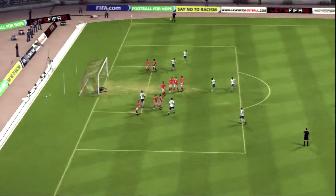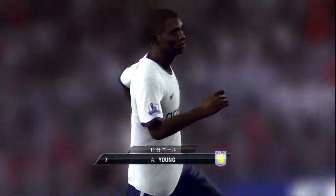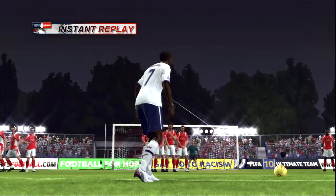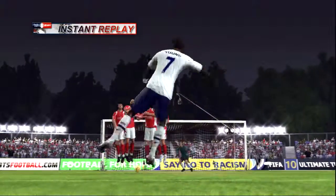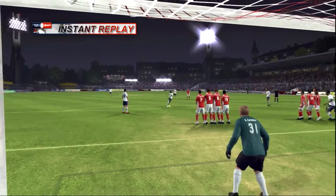And he shoots from the free kick. Oh, it's in there! They set it up right, they took it right, and they get the ultimate satisfaction. Preparation, execution, goal. That's a fabulous free kick, it really is.